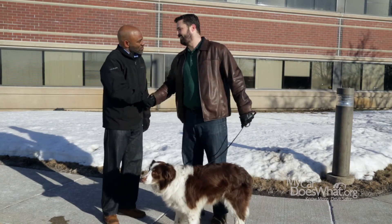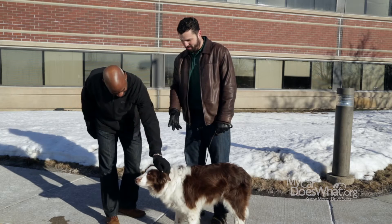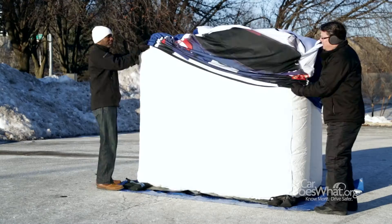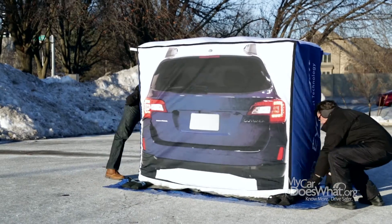Hi there, Tim. Rick — nice to meet you. This is my co-pilot, Scout. Scout's awesome. Tim here knows a thing or two about forward collision warning. So, Tim, what are we going to do today? Well, we've got this inflatable target set up. Actually, it's a demonstration, and it's going to show you exactly how our system works. Let's check it out.